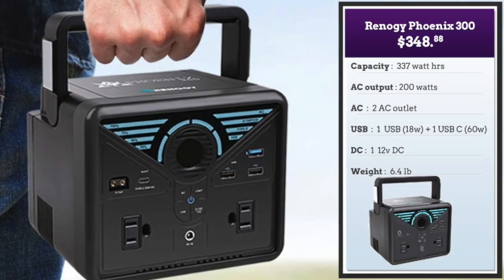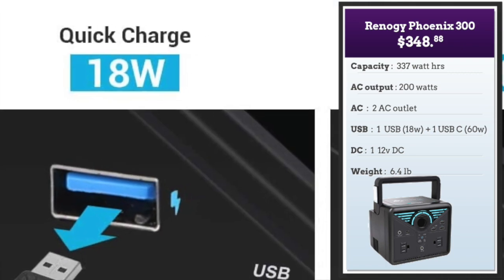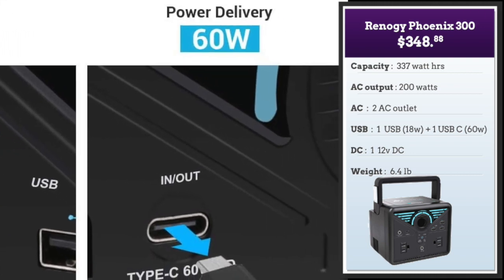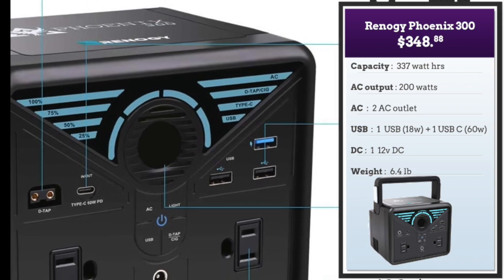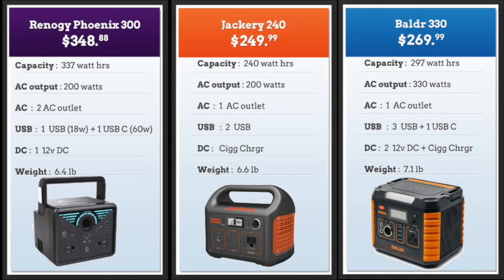Our third is the Renogy 300 at $348. It's a little pricey but it boasts tremendous charging speed — USB charges at 18 watts and USB-C at 60 watts, which is outstanding. At 6.4 pounds with 200 watts of AC capacity and 337 watt hours of base capacity, this is a strong contender. Looking at the three, the Renogy 300 scores highly for its very fast charging and two AC outlets. The Jackery scores for its big display and lowest price. The Baldr 330 has more AC power at 330 watts compared to 200 for the other two, and more USB and DC outputs.